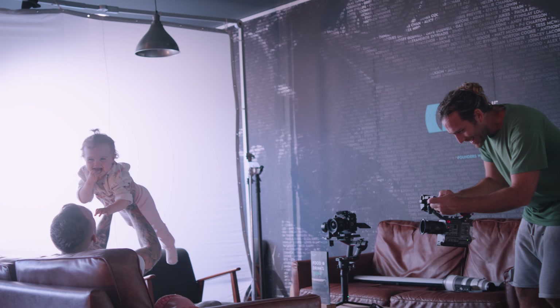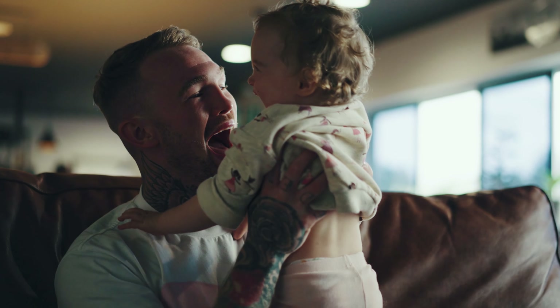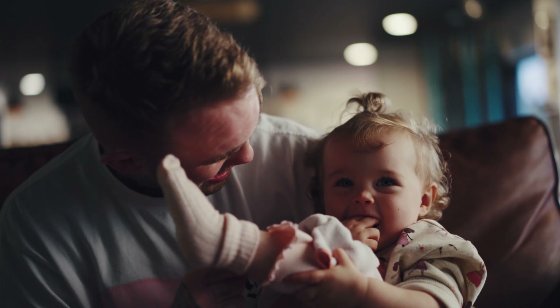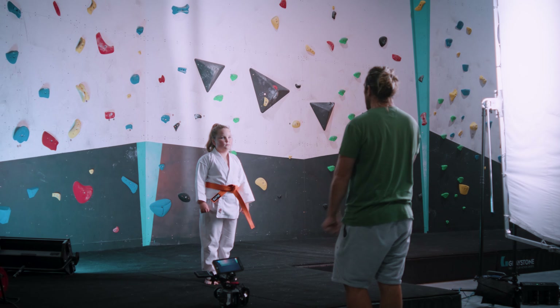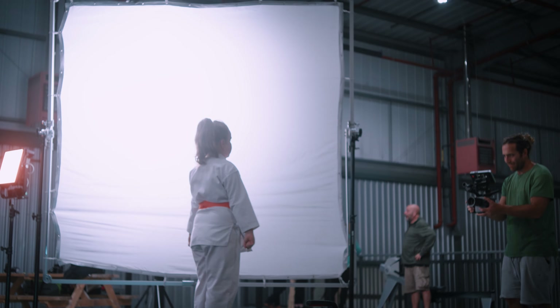We wanted to keep a consistent look throughout the film, so we used the fold-away frame for the majority of our lighting set-ups, to bring a more premium commercial feel to the images. We moved this set-up from location to location, and we also added some subtle hints of colour to help separate the subject in the background.